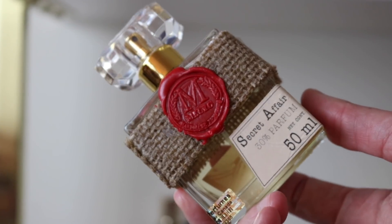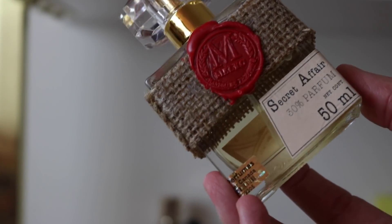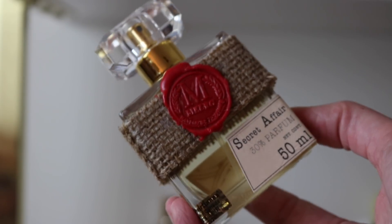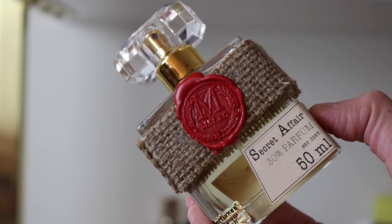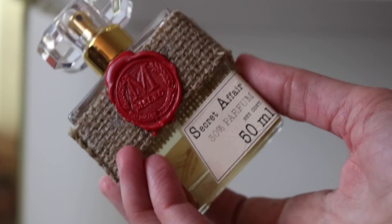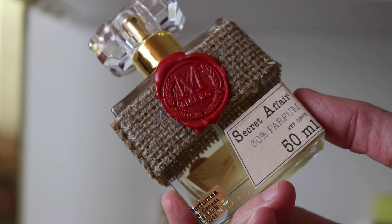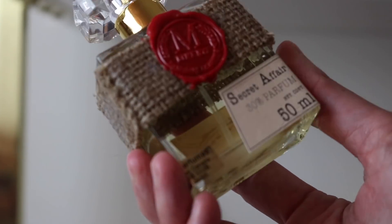The last Meleg fragrance I have is called Secret Affair — another beautiful vintage style fragrance, more of a vintage floral. I haven't worn this one in a long time and need to give it some love. If you like vintage fragrances, I think you'd love Matthew's fragrances. I keep meaning to ask him on Instagram if he ever plans to do a vanilla fragrance — I think it would be something divine.